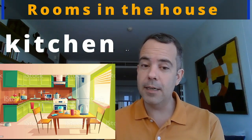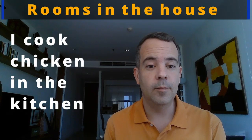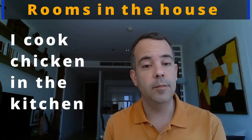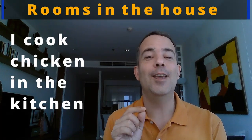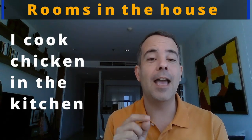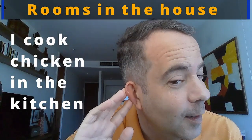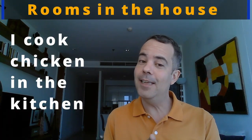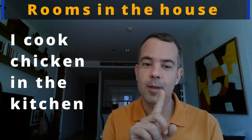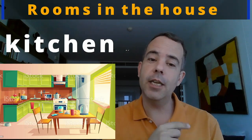Now let's practice the sentence: I cook chicken in the kitchen. Can you say it? Not 'I cook chicken in the chicken' — no! I cook chicken in the kitchen. Let's try: I cook chicken in the kitchen. Not easy, right? Chicken in the kitchen. The kitchen is where we cook the chicken.